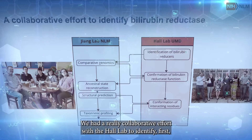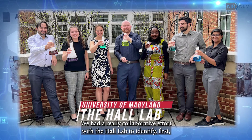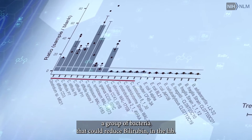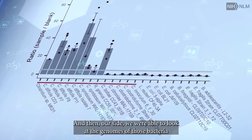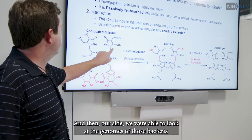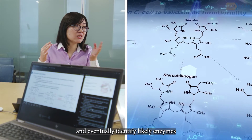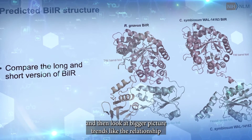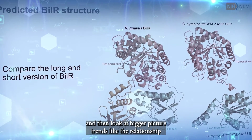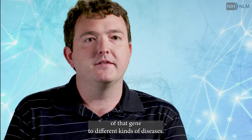The Hall Lab at the University of Maryland. We had a really collaborative effort with the Hall Lab to identify first a group of bacteria that could reduce bilirubin in the lab. And then on our side, we were able to look at the genomes of those bacteria and eventually identify likely enzymes, confirm their functions, and then look at bigger picture trends like the relationship of that gene to different kinds of diseases.